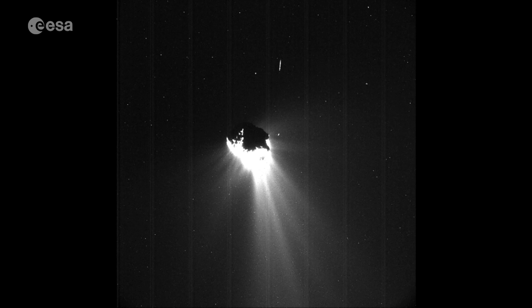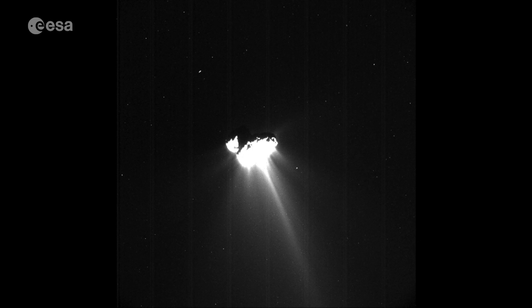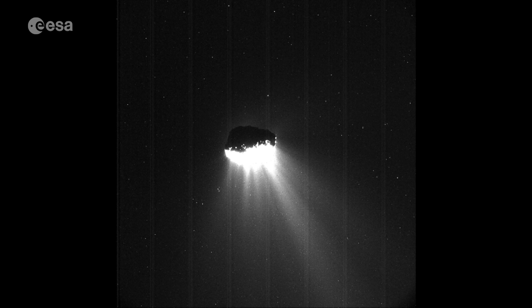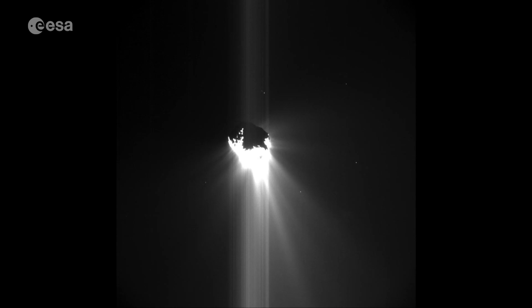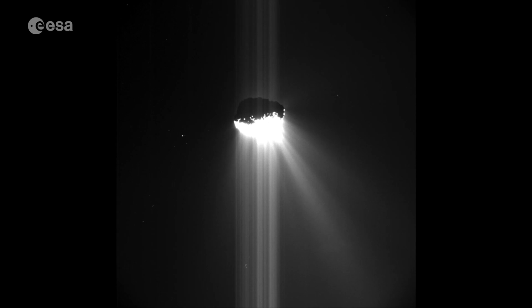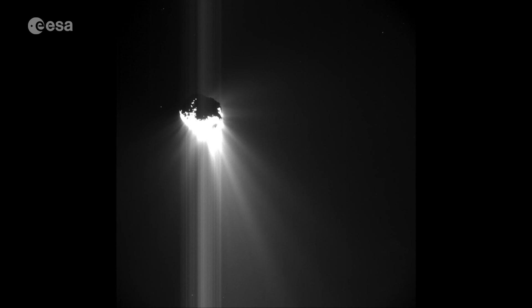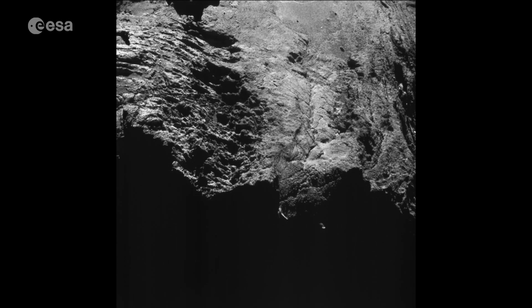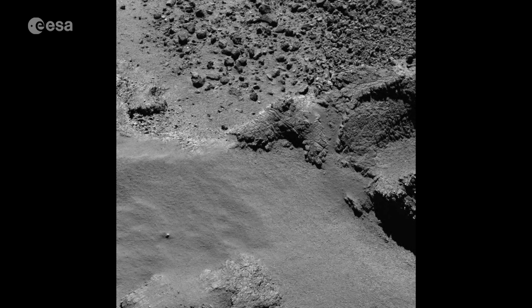A year ago this would have been impossible. The comet was at perihelion, its closest distance to the Sun, and also at its most active, spewing out dust, gas and plasma. This meant Rosetta had to remain at a safe distance of up to 300km. But these newer, closer passes mean that scientists can observe changes in the comet over time using onboard cameras such as OSIRIS.